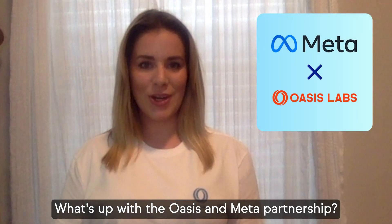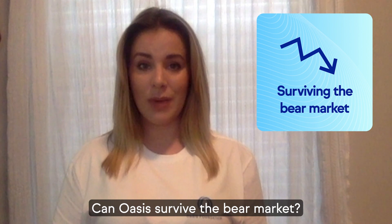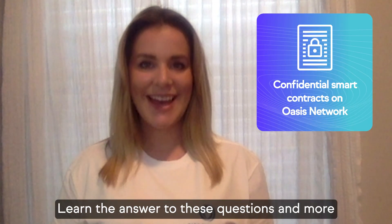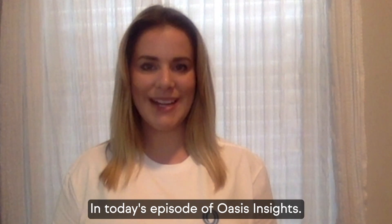What's up with the Oasis and Meta partnership? Can Oasis survive the bear market? What are confidential smart contracts and confidential NFTs? Learn to answer these questions and more in today's episode of Oasis Insights.